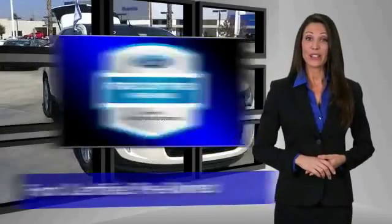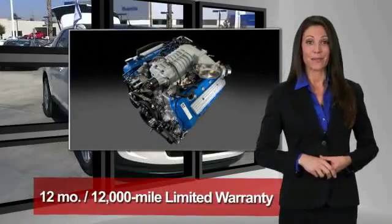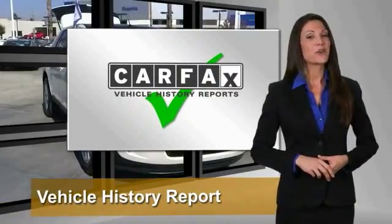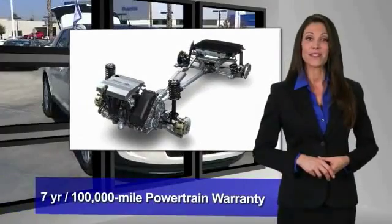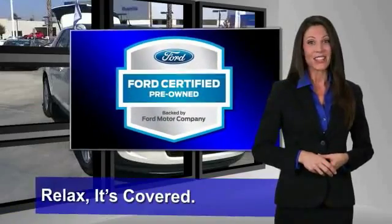This Ford-certified pre-owned vehicle has undergone a rigorous 172-point inspection by factory-trained technicians. We notice everything. Enjoy the confidence of the comprehensive limited warranty that offers coverage on more than 500 components. Relax. It's covered.